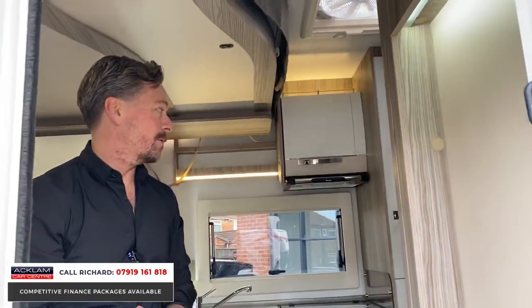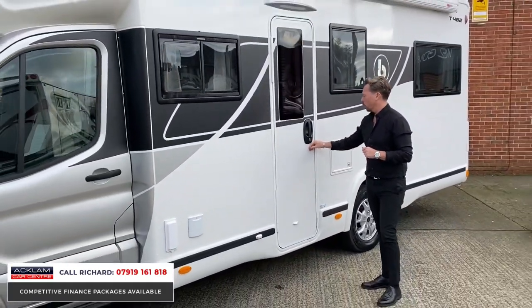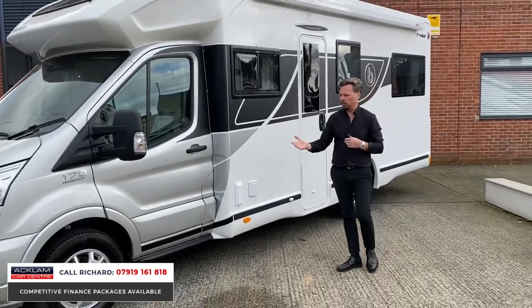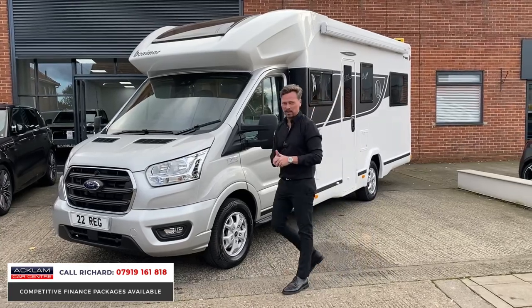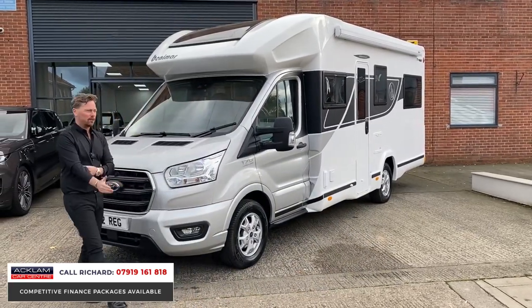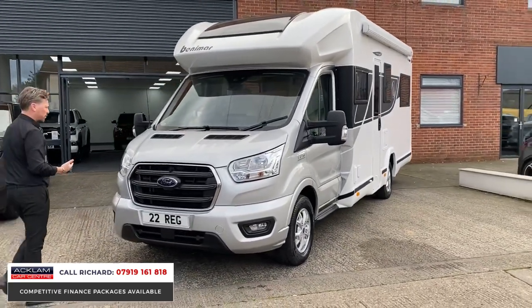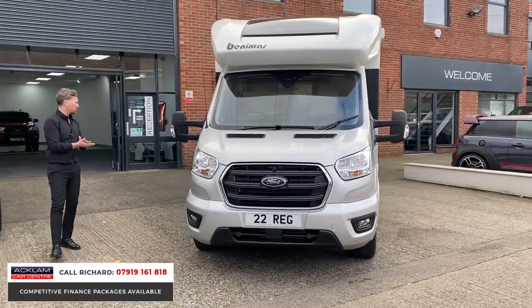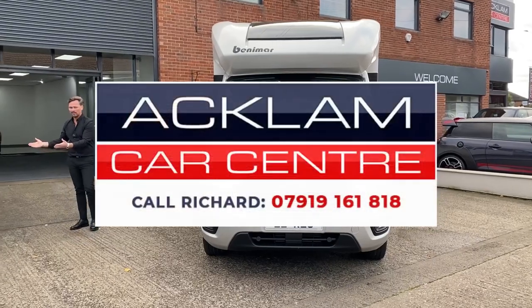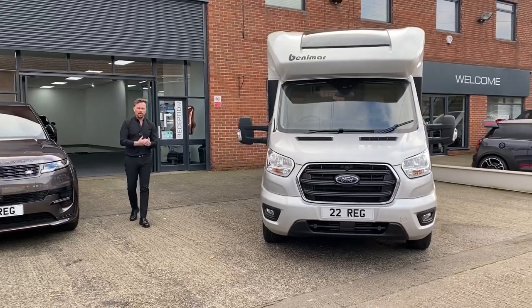If you're looking for a motorhome, the fact this is VAT qualifying — if you want to put it through a business and claim the VAT back — is a big thing. But in general, a motorhome that's diesel, automatic, 170 horsepower, four seat belts, drop-down beds, in new condition. Use my number on the screen and ring me — it's Richard. We're well versed in selling these motorhomes now. This one is like new — the best one available at this price point. We sell cars like this on a daily basis, so give me a call. Thanks for watching.